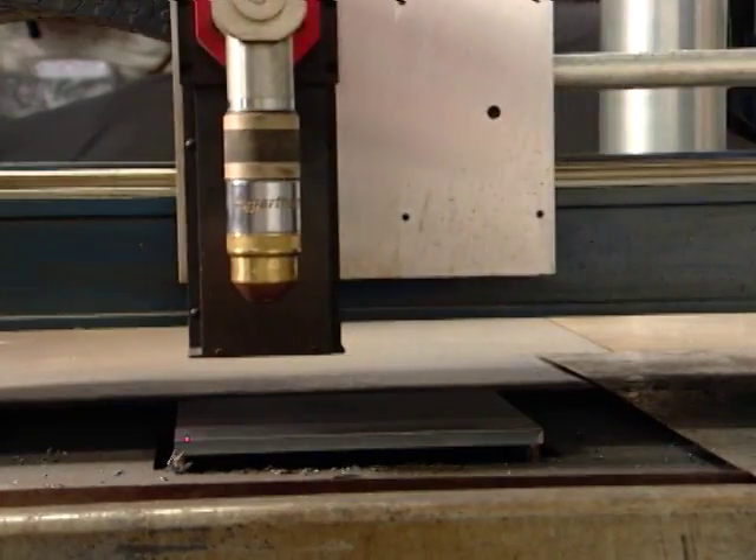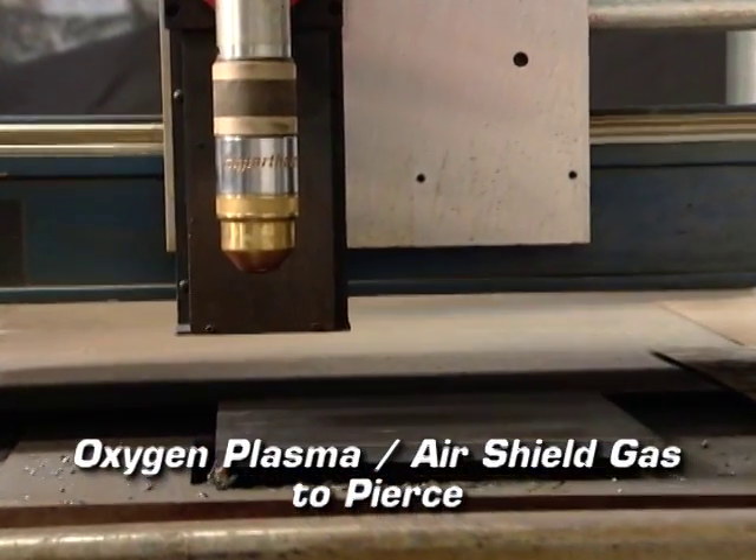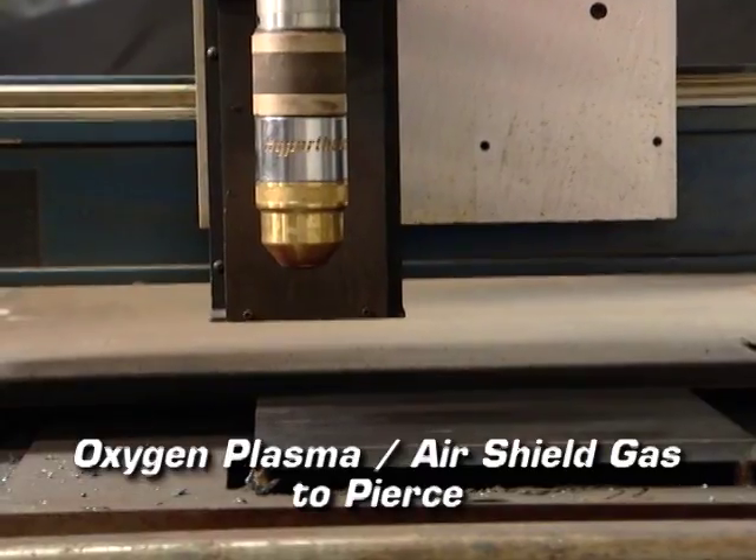How do you eliminate hole taper and minimize the ding? By using a unique combination of switching shield gases, adjusting timing, and using optimal process parameters. As the torch moves into position to pierce, True Hole uses a combination of oxygen plasma and air shield gas to pierce the hole.